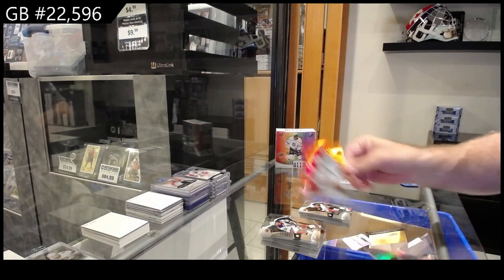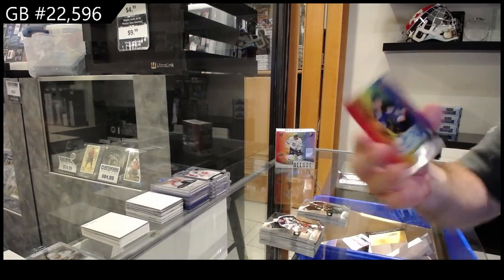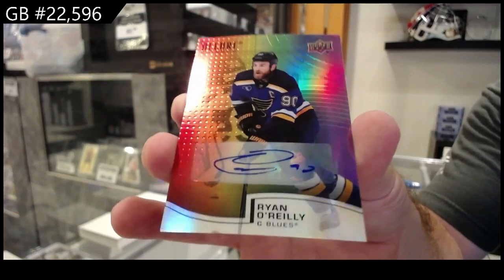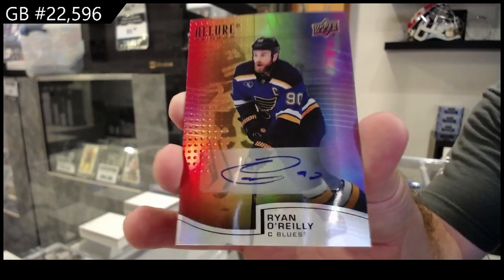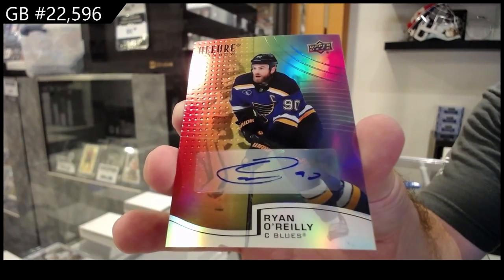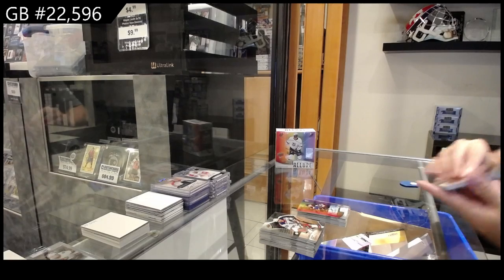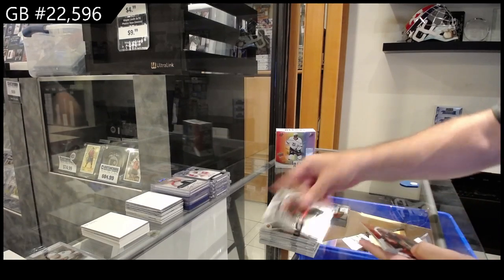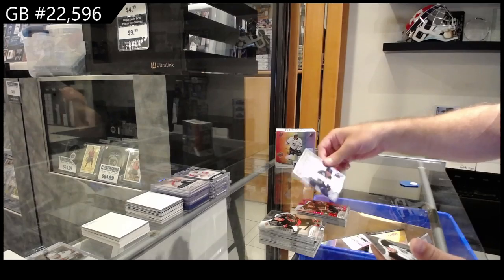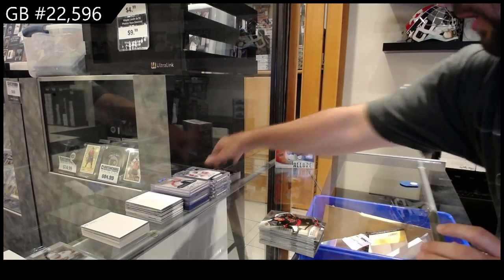We've got a Rainbow of Spencer Knight for Florida, rookie of Addison for Minnesota, and a Color Auto for the Blues — Ryan O'Reilly. And we've got a Red Rainbow of Ottawa Stutzel, Besser Quartz for Vancouver, and a Kupari for LA rookie.